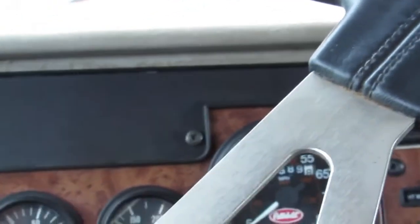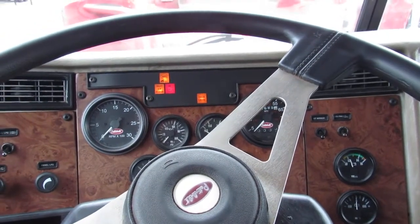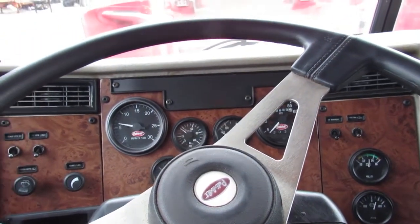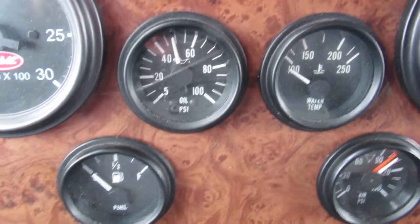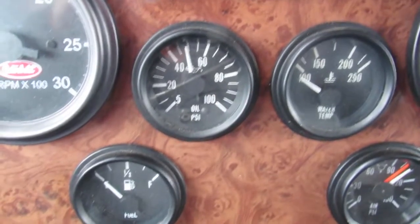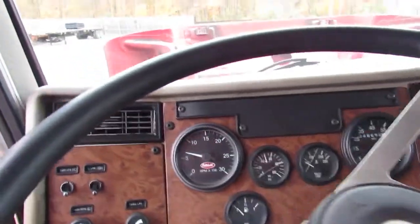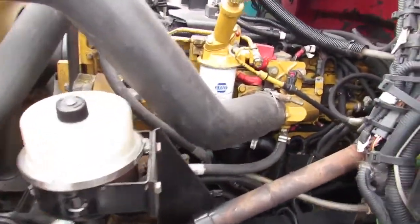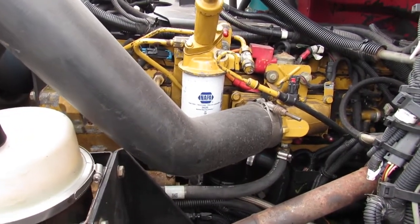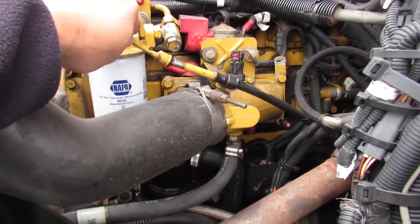We'll fire it up here for you. We'll go outside and take a listen to it run. Check out the oil pressure while we're in here — up there around 50 PSI. Beautiful cap motor, super clean truck.